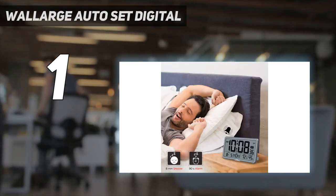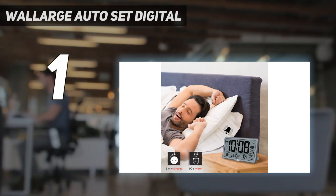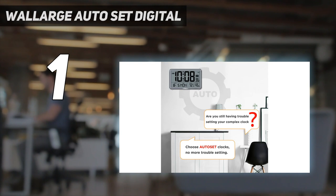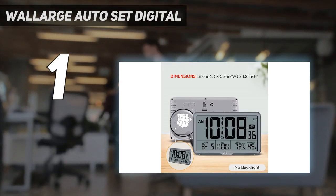Additionally, this clock will be perfect for desk use as well as hanging on a wall, so it may be used at both home and the office. Even better, some of the numerals are bigger and simpler to read.